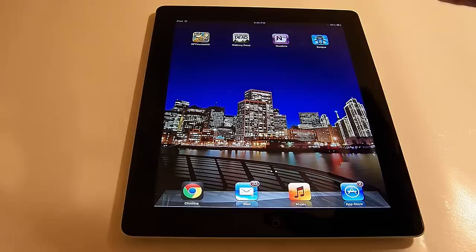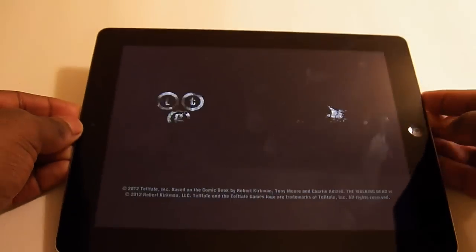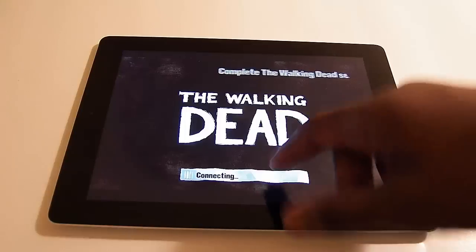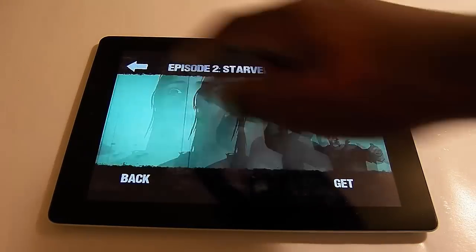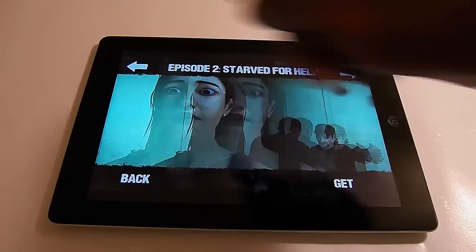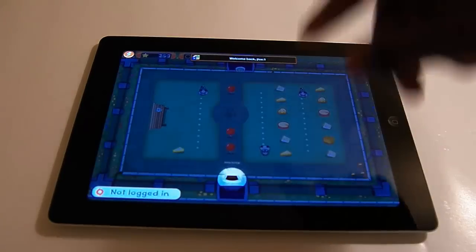Another thing I like is the huge selection of applications, especially HD apps. For example, I have the Walking Dead on here — I already played it on Xbox — and the performance on the iPad is better by far. There's no choppiness, no stutter, everything is just perfect and things load up extremely quickly. That's two things in one: a great selection of games in the App Store, plus a powerful processor that lets them load and play effortlessly.